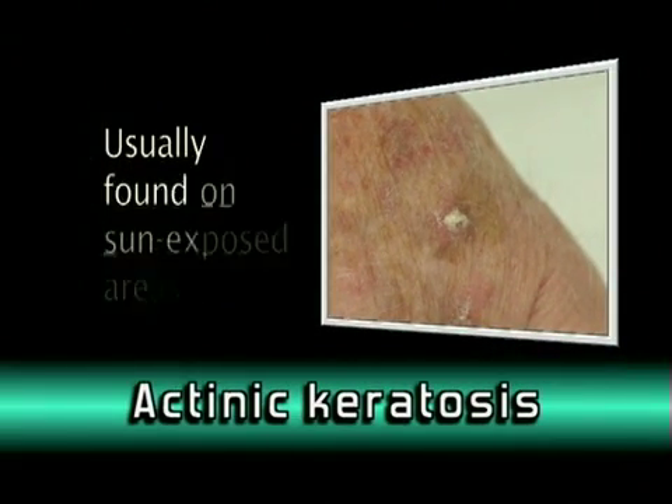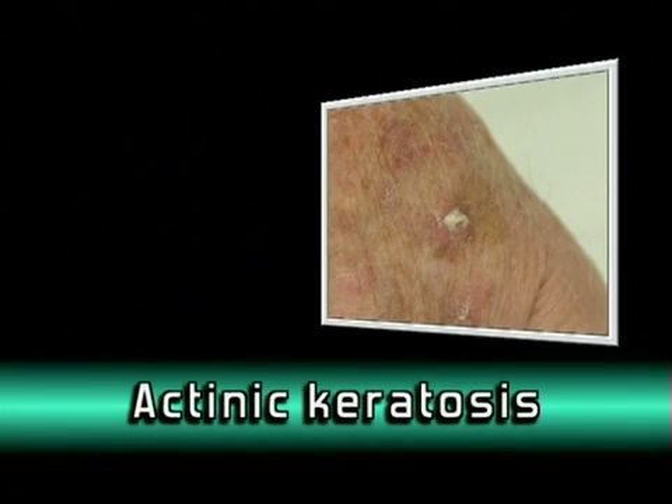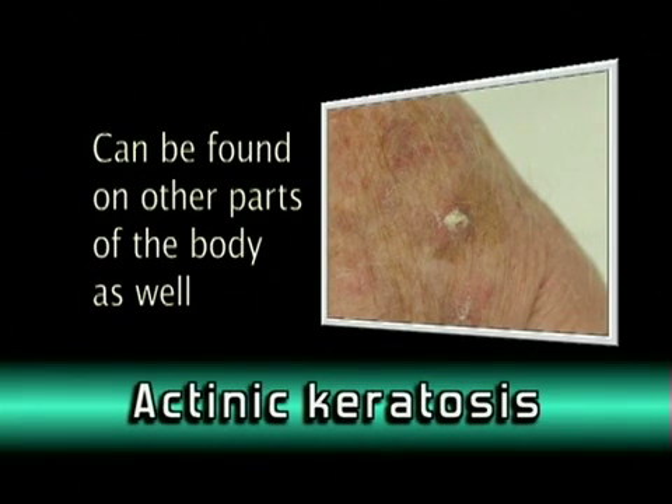Like skin cancer, actinic keratosis is usually found on sun-exposed areas of the body, but it can be found on other parts of the body as well.